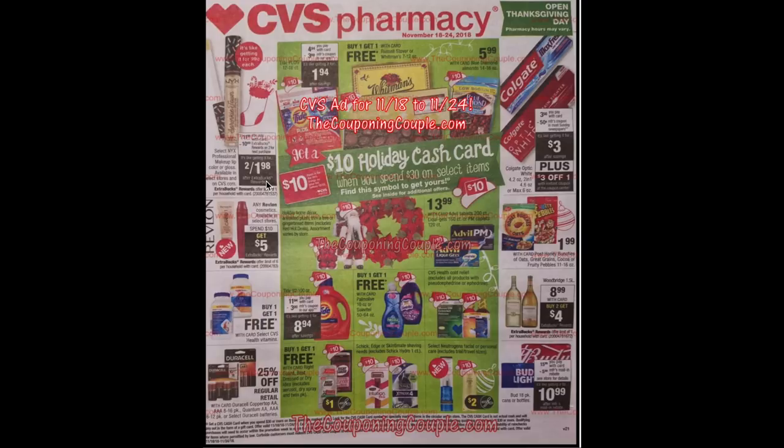Select NYX lip color or glosses are going to be two for $11.98, and when you buy two you'll get a $10 ECB making them two for $1.98. This is the same one appearing in the Thanksgiving ad — with a cosmetic CRT, pair it with some other deals to try and get those for free. Revlon is going to be spend $10 get $5 with a limit of six, so you could do that deal six times — spend $60, get $30 back.